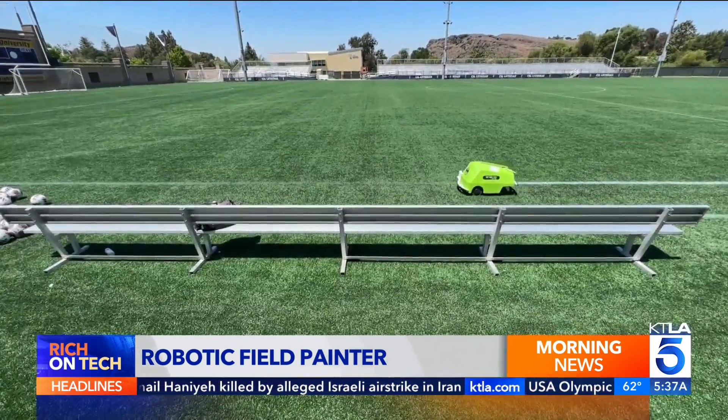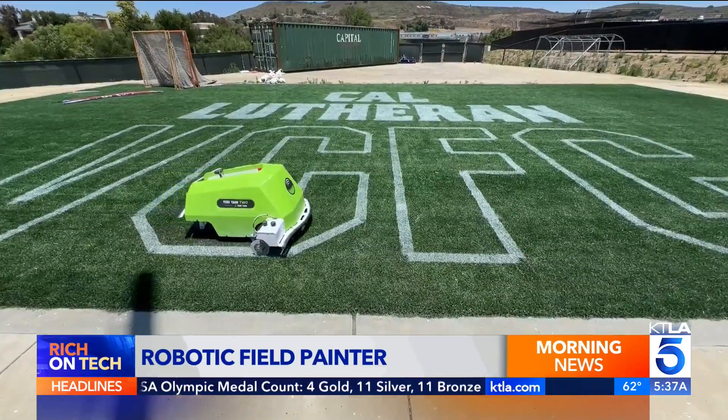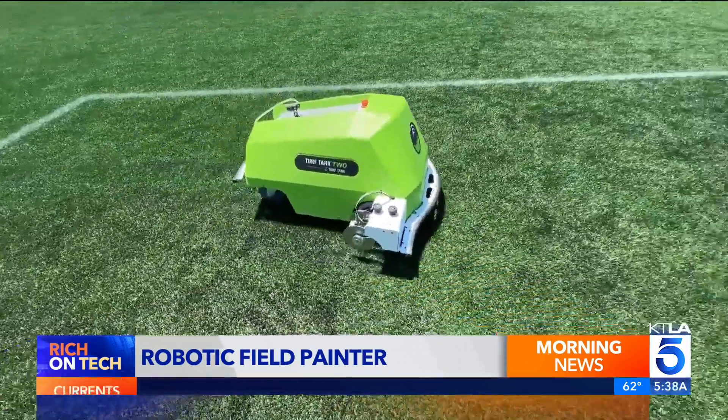They're not playing sports, but prepping for them. We were convinced immediately. Ryan Van Omeren has been with Cal Lutheran University for 25 years. Recently, the school adopted several robots that can autonomously paint field lines. When we learned of the robot, he knew right away it was something they could use to take a burden off their groundskeepers.